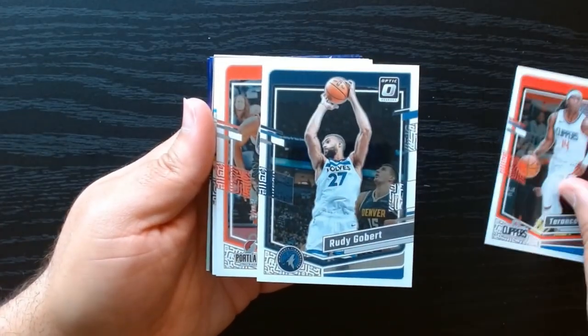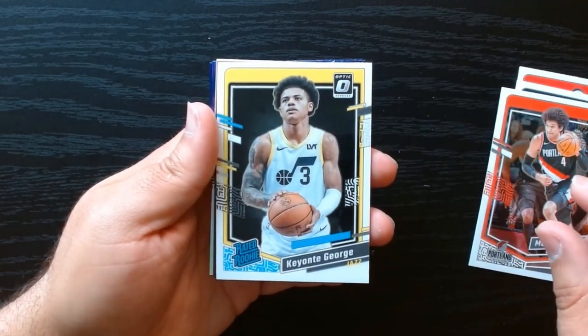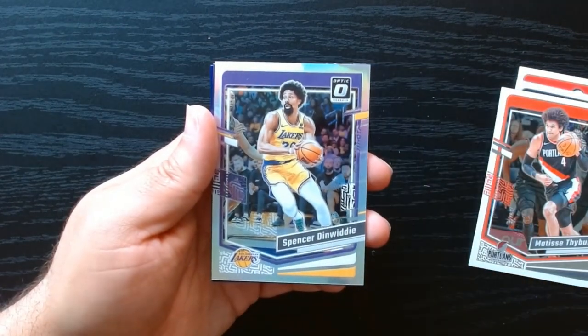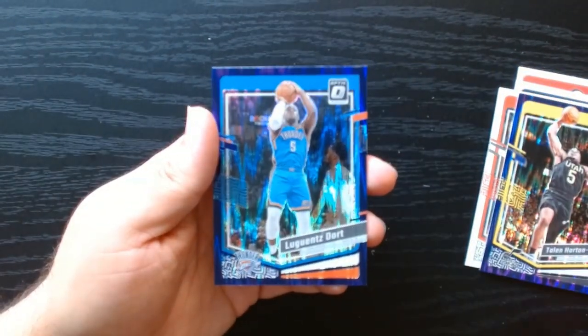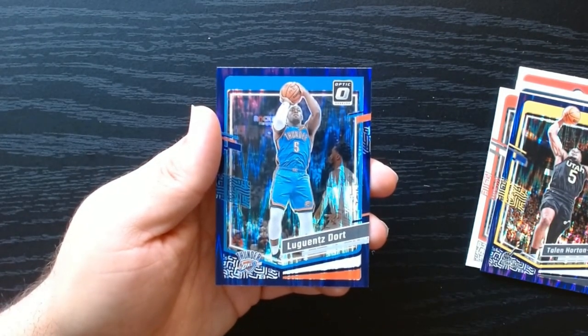Let's go through the base. Keonte George, not bad. Express lane of Kyrie. Our silver: Spencer Dinwiddie. And our two purple shocks. Didn't hit on the purple shocks, but not bad overall.